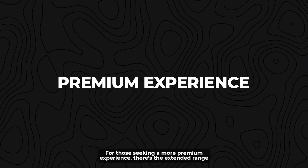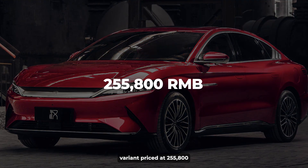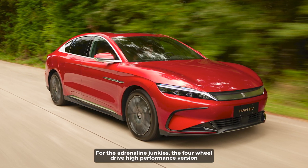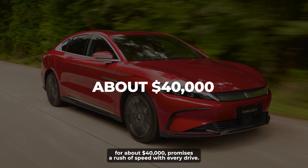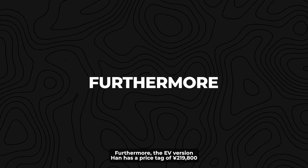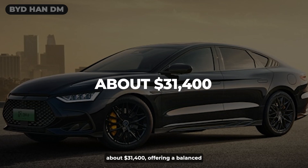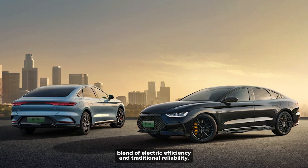For those seeking a more premium experience, there's the extended range variant priced at 255,800 RMB, about $36,500. For the adrenaline junkies, the four-wheel drive high-performance version is priced at 279,500 RMB, or about $40,000, promising a rush of speed with every drive. The PHEV version, Han DM, has a price tag of 219,800 yuan, about $31,400, offering a balanced blend of electric efficiency and traditional reliability.